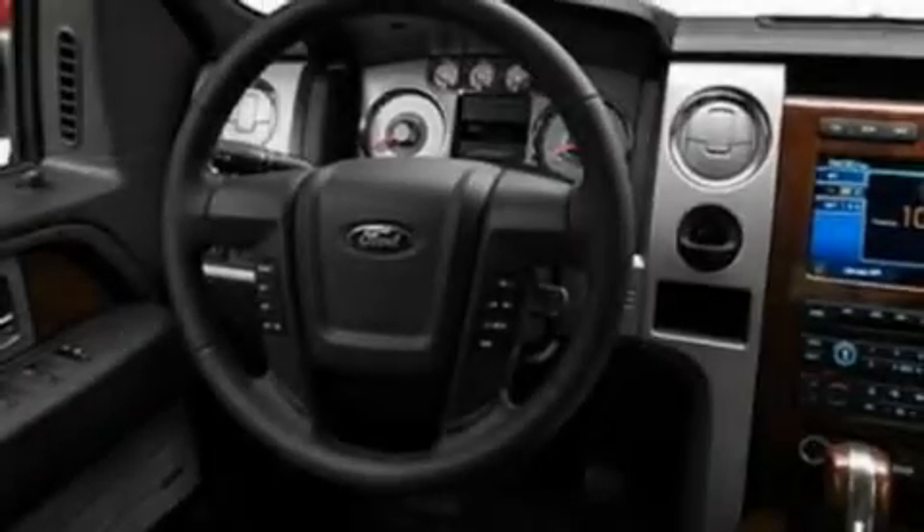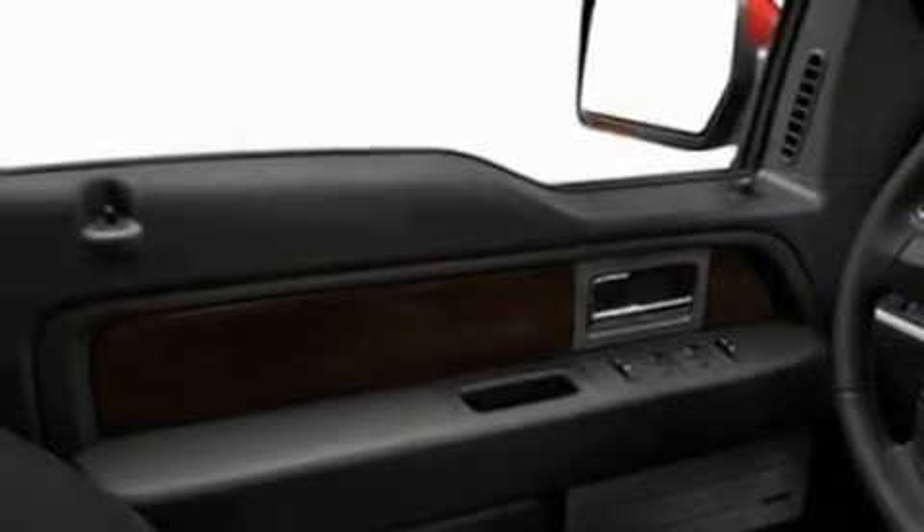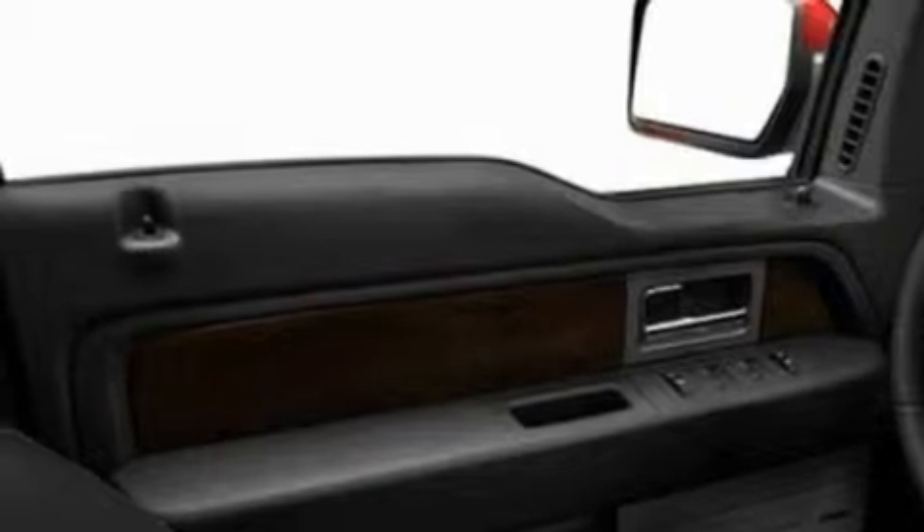Its top features include rear power windows, a keyless entry system, a passenger-side vanity mirror, a full-size spare tire, and a low-tire pressure indicator.